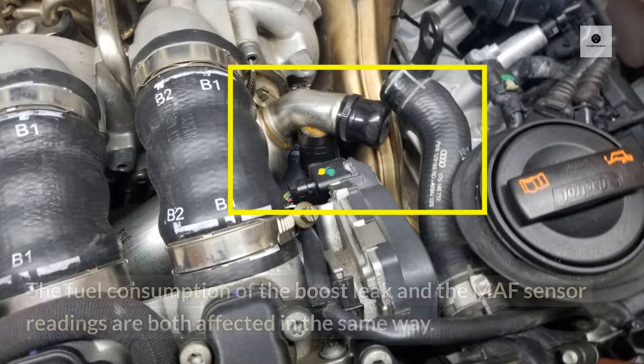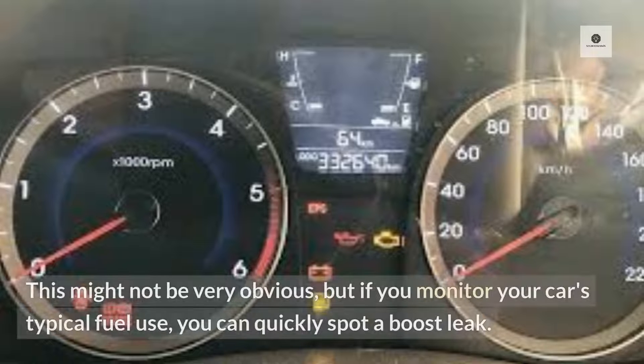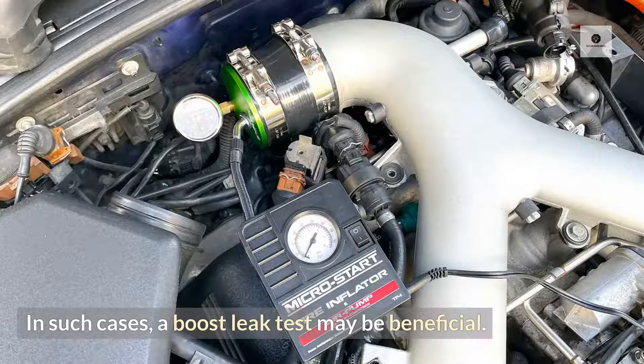Inefficient fuel use. The fuel consumption and MAF sensor readings are both affected in the same way by a boost leak. This might not be very obvious, but if you monitor your car's typical fuel use, you can quickly spot a boost leak. In such cases, a boost leak test may be beneficial.